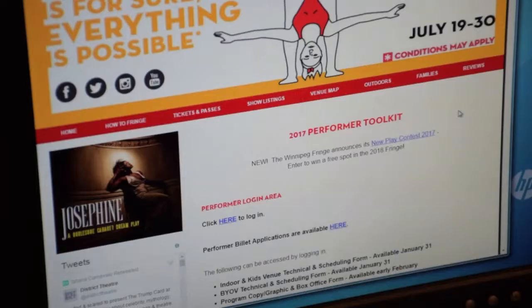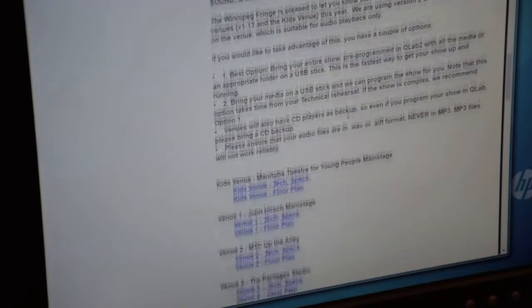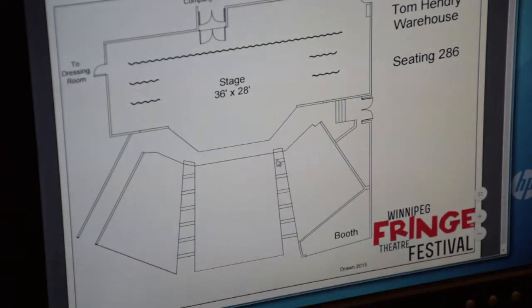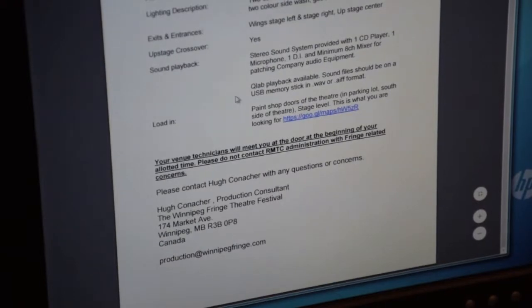Step 1. Go to the Performer Toolkit and find your venue plans and specs. The plans will tell you the spatial details of your assigned venue for the purposes of blocking your show in rehearsal. The specs will tell you what the plans can't: what are the refocusable lights or specials, a description of the lighting as hung, crossovers, entrances and exits, sound playback available, and where you have to go to load in.